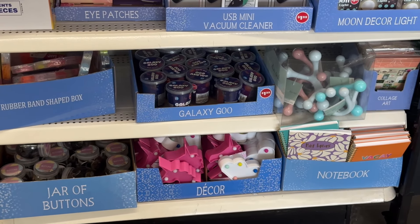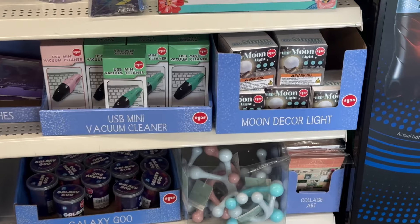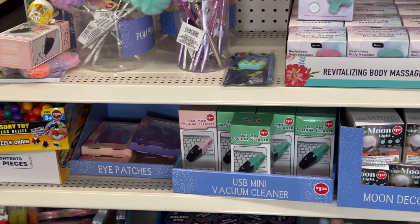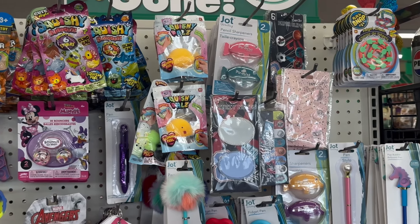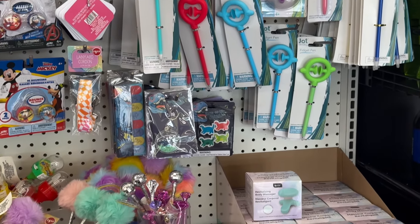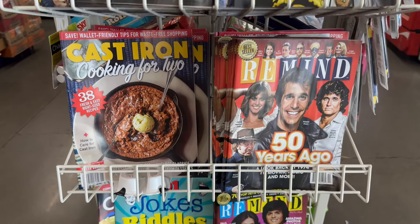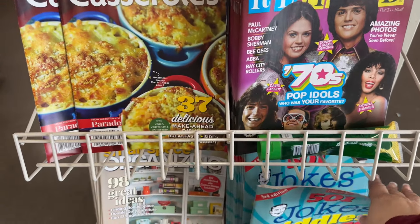So over here they have this cute little end cap setup — you have all kinds of nice little USB mini vacuum cleaners, those really work. They have the little LED moon lights, those are really cute, and then you have body massagers, different pens, kinds of sensory toys, and different products like that. Here you have some magazines that Dollar Tree puts out for a dollar twenty-five — they have some good magazines.